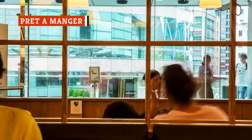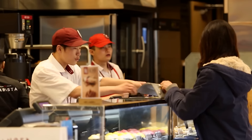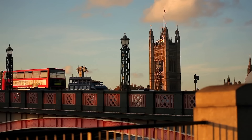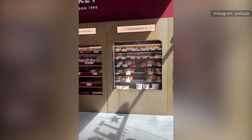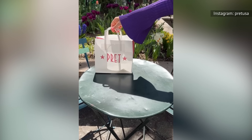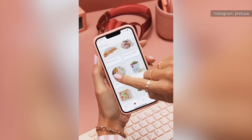The slogan over at Pret-a-Manger is "doing the right thing," and this international chain appears to be staying true to its word. Best known for its many New York City locations, the company got its start in London, England in 1986, and it's been particularly transparent about its efforts to serve high-quality deli meats. Pret-a-Manger U.S. has detailed a journey towards sustainability and clean sourcing by showing its environment, social, and governance report on its website.